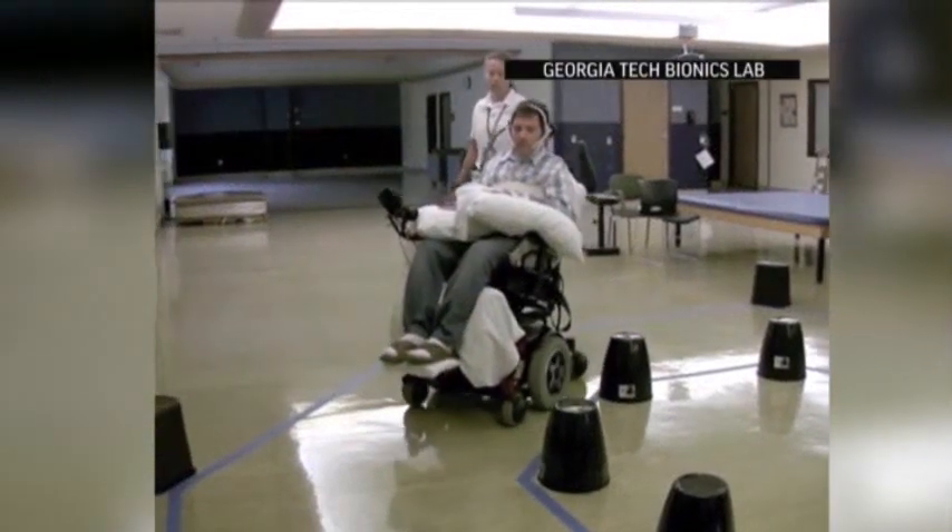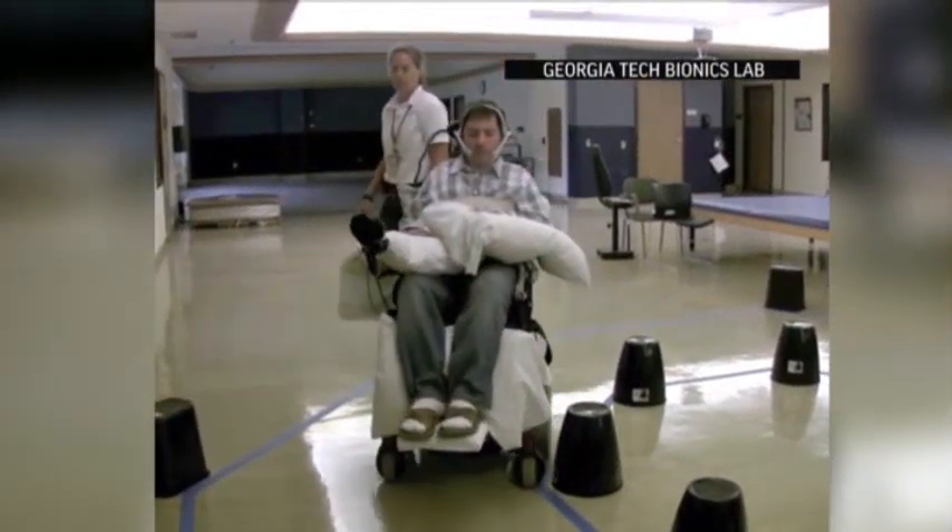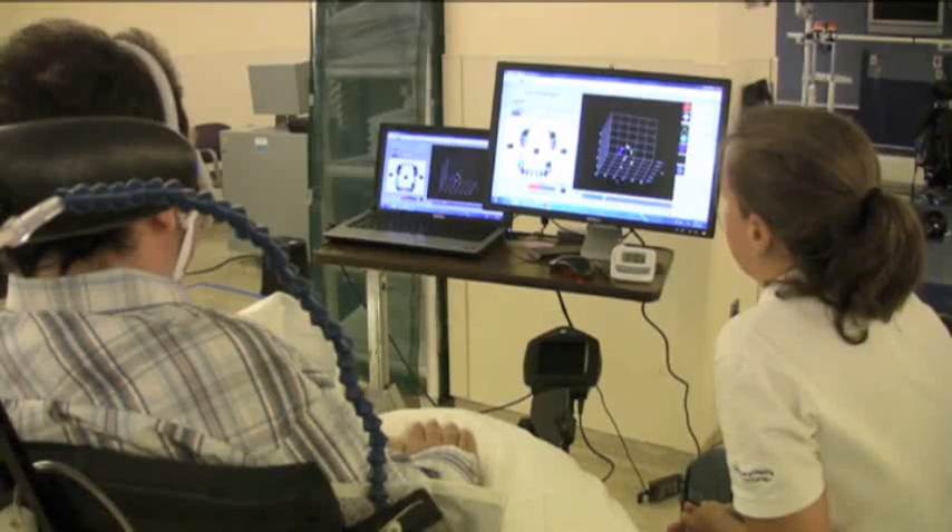By flicking his tongue around, this paralyzed man is also moving himself around. He's testing an experimental device that may offer quadriplegics an easier way to use a wheelchair and a computer.